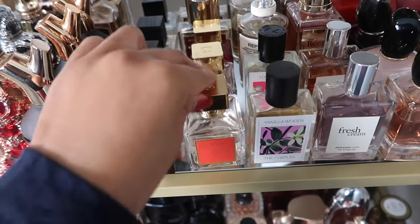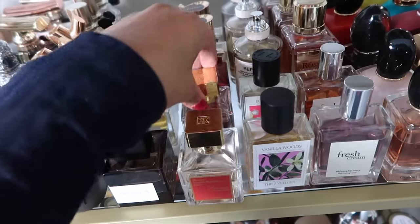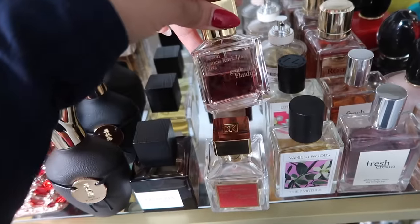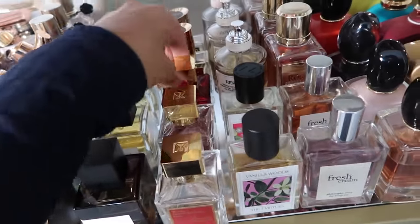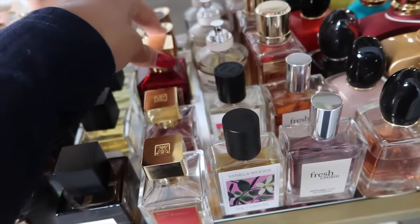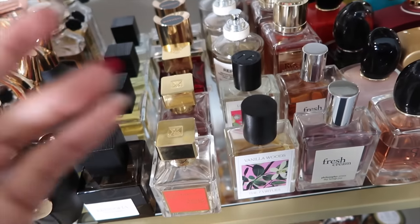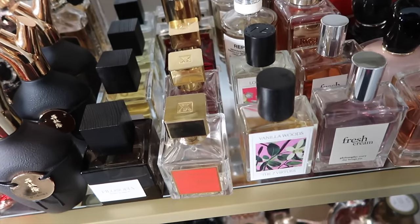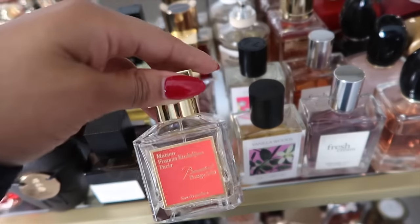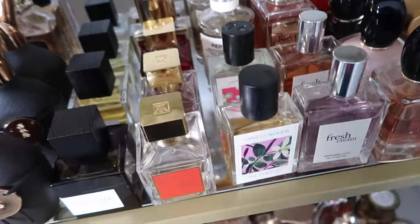Now my Maison Francis Kurkdjian fragrances. Of course we have Baccarat Rouge 540 the OG, Gentle Fluidity Gold, and Baccarat Rouge 540 Extrait. These are all staples. If I had to choose one, it would be the Extrait, though the original has a very special place in my heart — my wife bought it for me the first time.